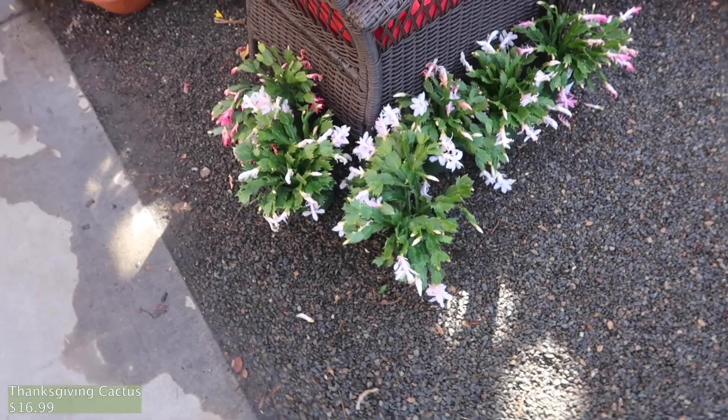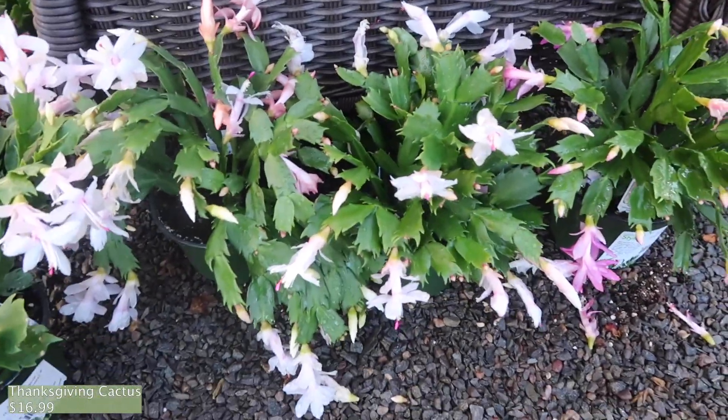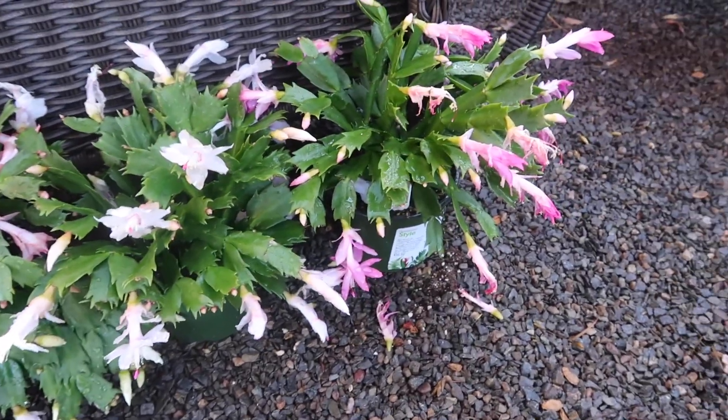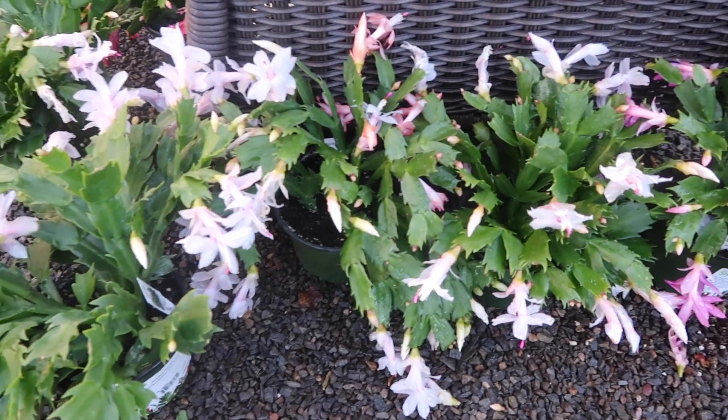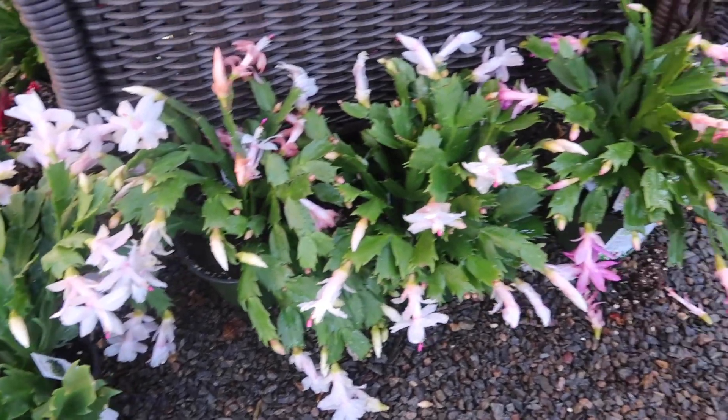Right when I walked in I saw these Thanksgiving cacti, and I feel like there's going to be a lot more inside. But look at them — they're $16.99. I love them. My ones have buds right now but they haven't bloomed yet.